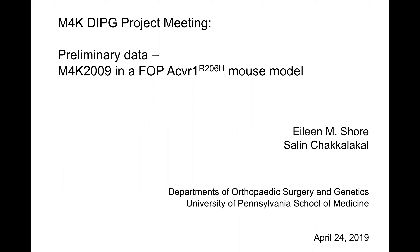Okay, great. So, as I guess everybody knows, I'm Eileen Shore. I'm here with a senior investigator in my lab, Celine Chakalakal, who coordinates most of the in vivo drug testing studies that we do in our lab, and so she's joining us today in case some really hard questions come up that I can't answer.